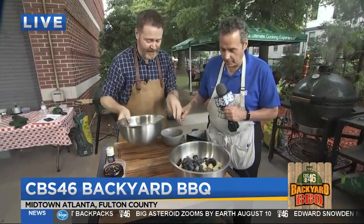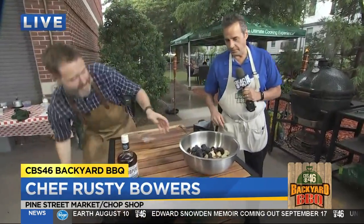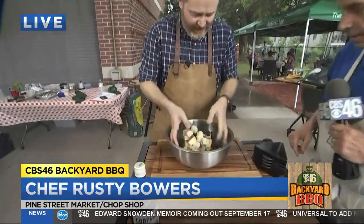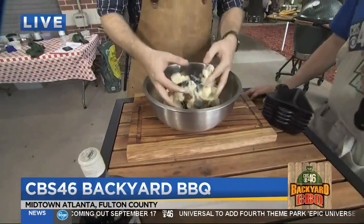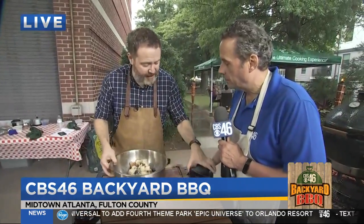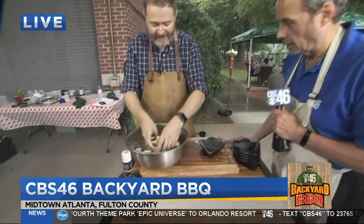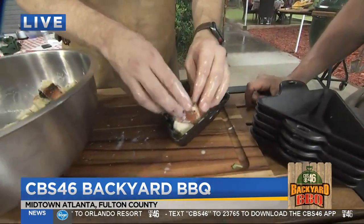I'm going to mix that up so you can keep holding your microphone. And then I'm going to start putting these in — so this is brioche, day-old brioche. Day old is important because it's going to soak up all that stuff a little bit better.